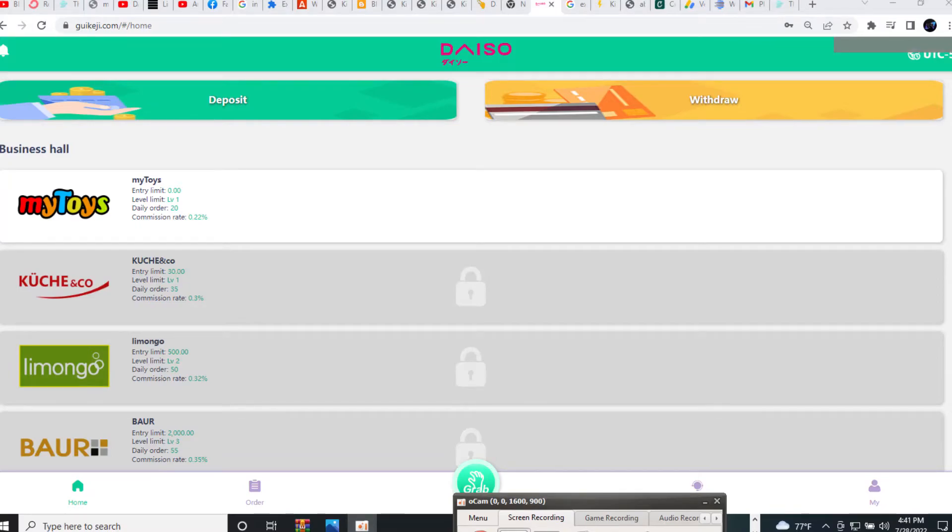Under 'My Toys' there's an entry limit of zero — with zero you can still join. In Level 1 of 'My Toys,' you get a daily order limit of 20 and a commission of 0.2 percent. For the 'Kuchi and Co' tier, you get an entry limit of 30 — basically 300 — and you earn 0.3 percent commission, with a daily order limit of 35.